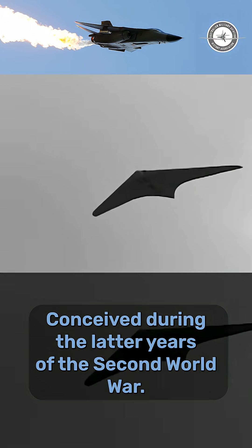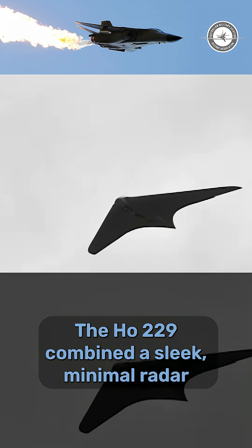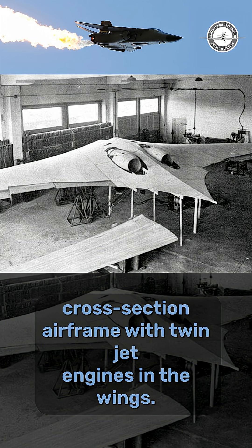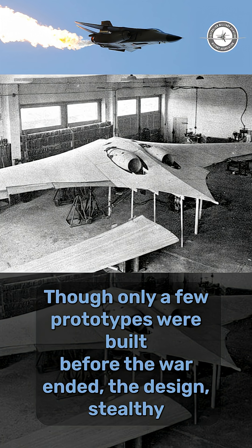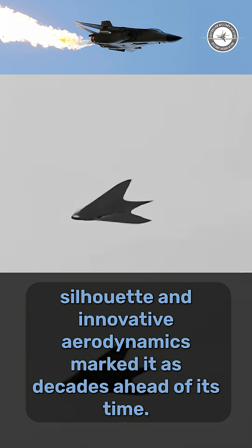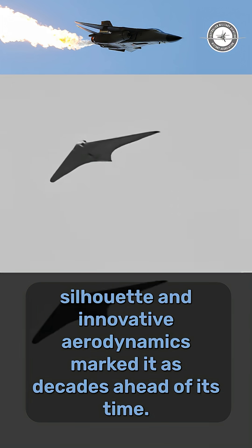Conceived during the latter years of the Second World War, the Ho 229 combined a sleek, minimal radar cross-section airframe with twin jet engines in the wings. Though only a few prototypes were built before the war ended, the design's stealthy silhouette and innovative aerodynamics marked it as decades ahead of its time.